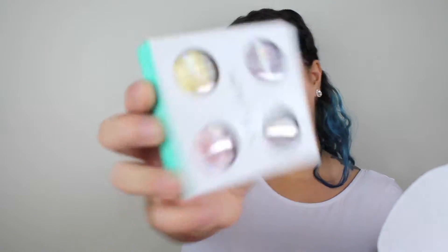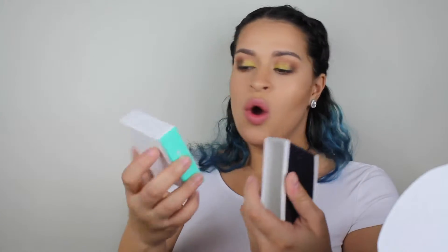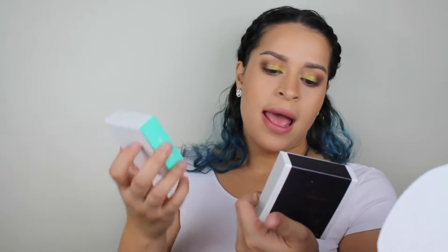I placed an order on ColourPop and got a few things. The first thing I was excited about was the new Casting Lights Quad — I have the other one called 'Where the Light Is,' and this one is called 'Where the Night Is.' Really pretty colors: Telepathy, Winnie, Porter, and Midnight.